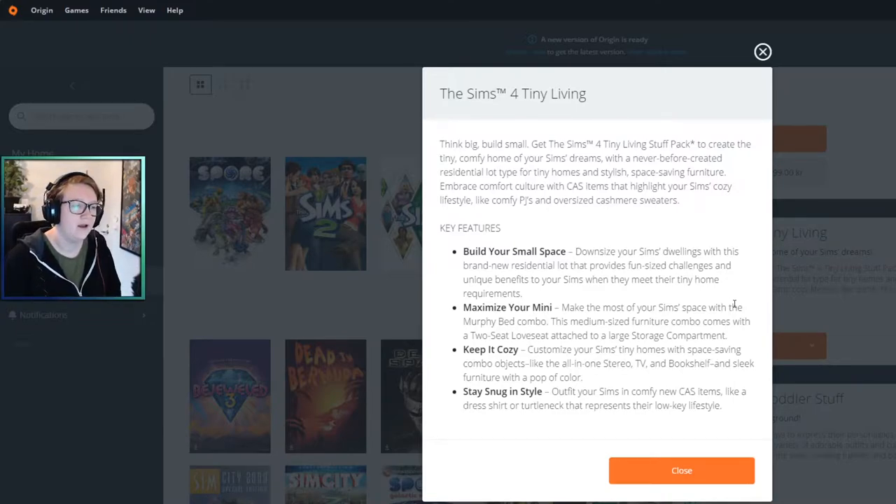Maximize your mini — make the most of your Sim's space with a murphy bed combo so you save space with new furniture. This medium-sized furniture combo comes with a two-seat love seat attached to a large storage compartment. Saving space, keeping it cozy. Customize your Sims' tiny homes with space-saving combo objects like the all-in-one stereo TV and bookshelf and sleek furniture with a pop of color.